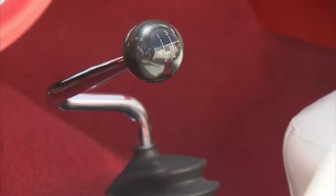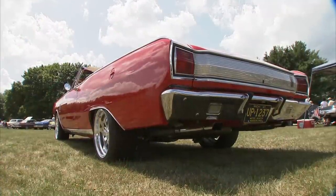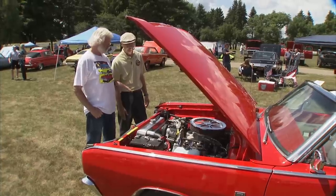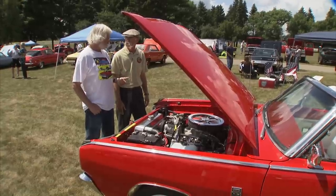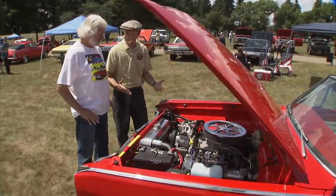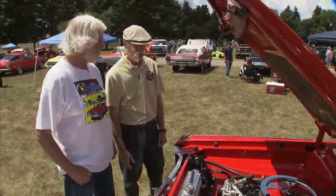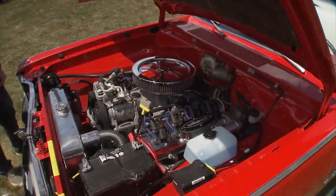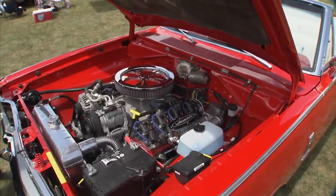The suspension is from a company called Riley Motorsports — it's a cradle, and all the suspension pieces bolt to it, the motor bolts to it, and the rear axle is a four-link that bolts in in place of the springs. I have all the original drivetrain at home, and in roughly 48 hours I could put the original drivetrain back in completely.